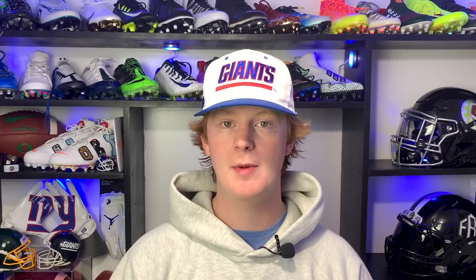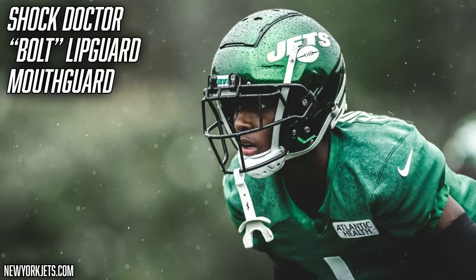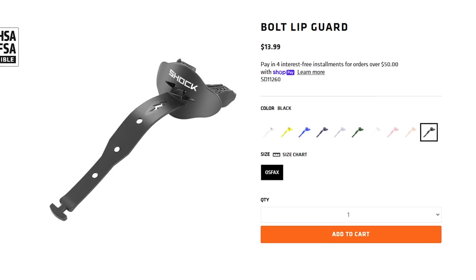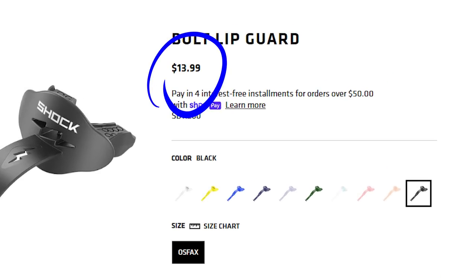The final piece of Sauce's helmet setup is the mouth guard. Sauce wears the Shock Doctor Bolt mouth guard in an all-white colorway. We've talked about the Shock Doctor Bolt a ton on this channel — they are becoming super popular in the NFL. These are a high quality, comfortable mouth guard that comes in a ton of colorways. You can identify them by the little tiny bolt on the strap. They're only $14 on Shock Doctor's website, linked in the description.